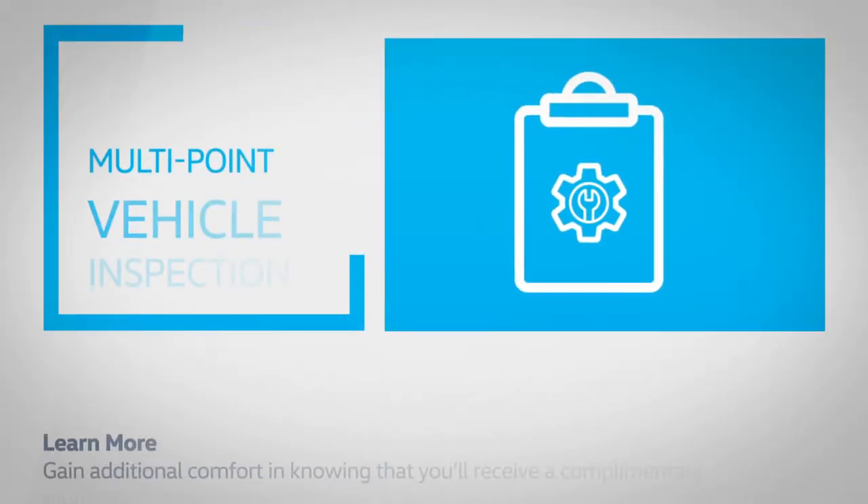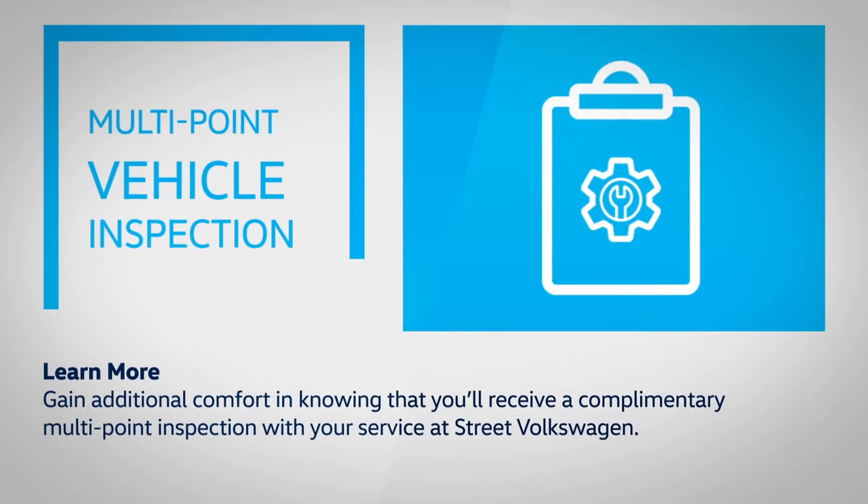Gain additional comfort in knowing that you'll receive a complimentary multi-point inspection with your service at Street Volkswagen.